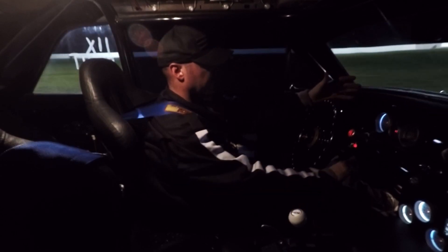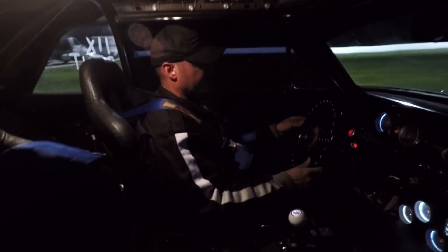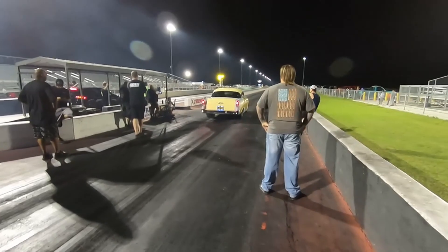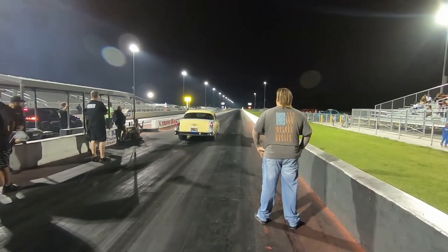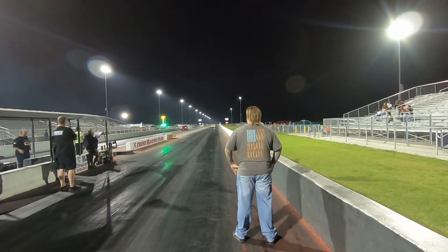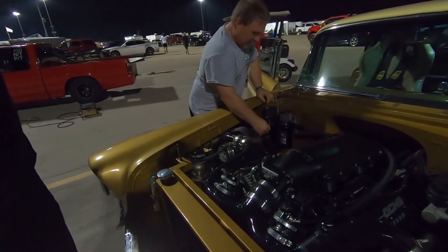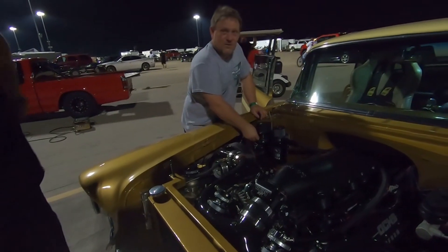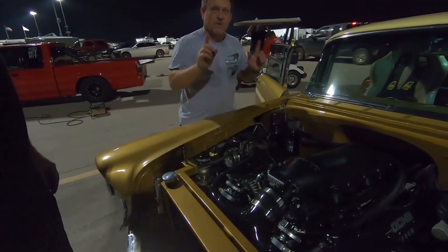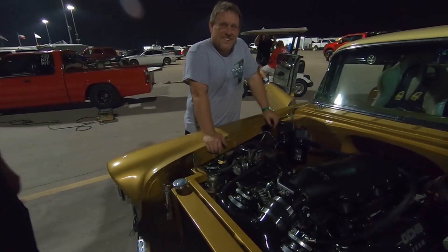That felt good, that felt real good - 25 pounds of boost, all the shifts were good, we're about 7,400 RPM. It is definitely looser up at the top but I made a good clean pass all the way through. We'll check that plug and see what happens. Something weird happened - the wastegate sensor is reading maxed out so it's always trying to dump the pressure. I didn't bring my meter to check it.